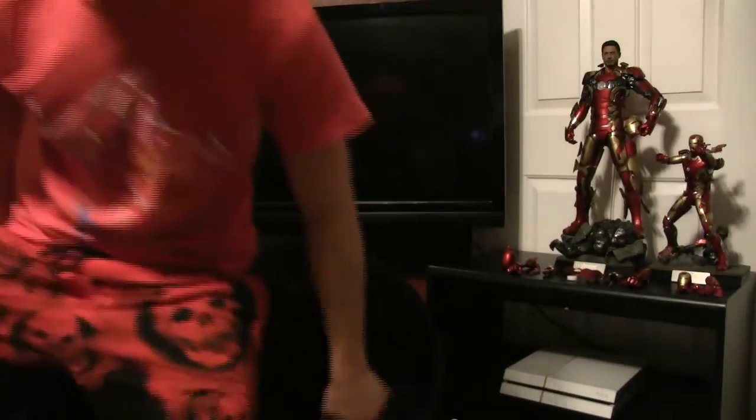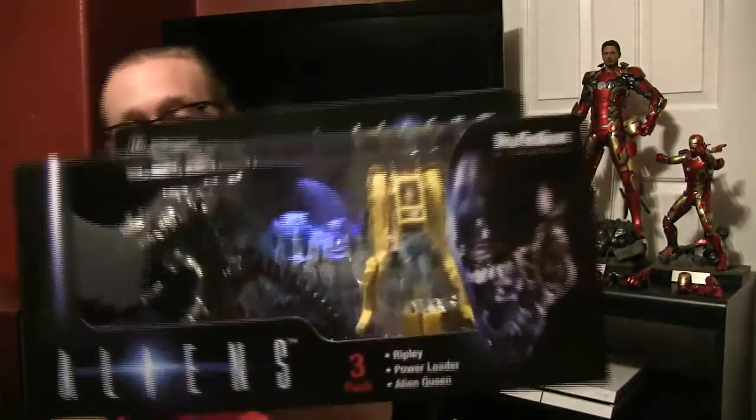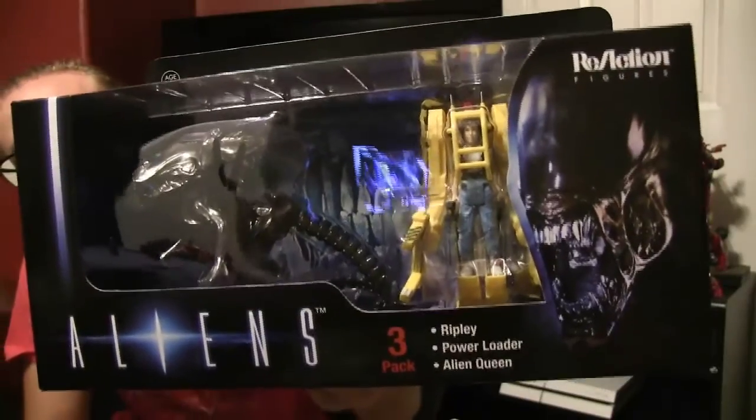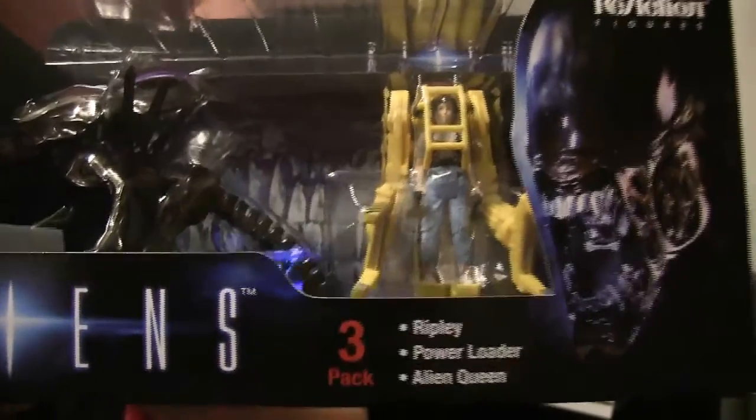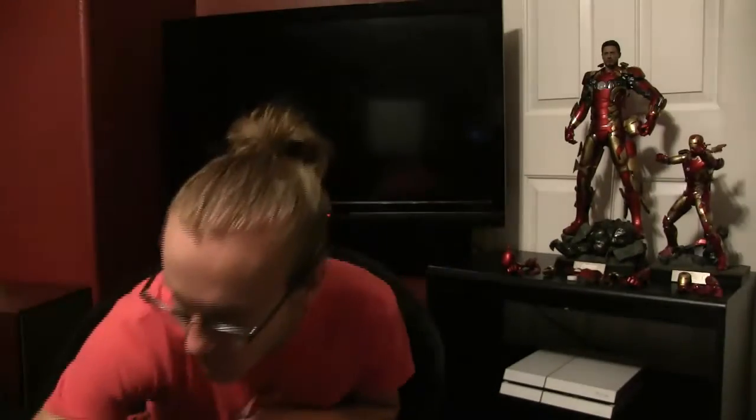What I need to do is pick up this really big package here — the ReAction set of the Queen Alien versus Ripley and the Power Loader. Whew! That is really nice. Love the background too, very cool. It's nice to keep this in the packaging, especially since I can hang it with this little hole, but I do want to take it out just to mess around with it. I love the ReAction figures — they put a lot of work not only in the figures but in the packaging. Can't wait to mess around with that and put it on my wall.